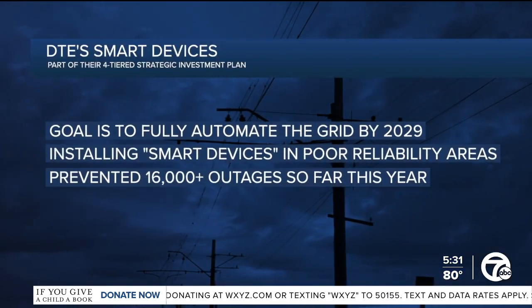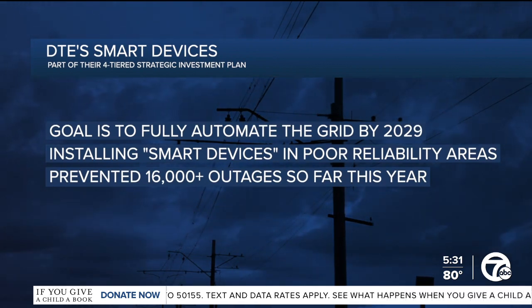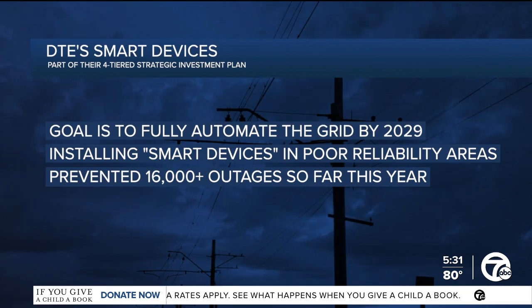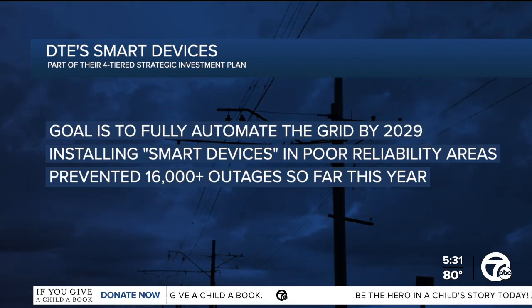DTE is sharing some major moves today. One big step involves so-called smart devices in areas that see frequent outages. DTE says they've already prevented more than 16,000 outages just this year. 7 News Detroit reporter Jolie Sherman was there as crews installed one of those devices and shows us exactly how it works.